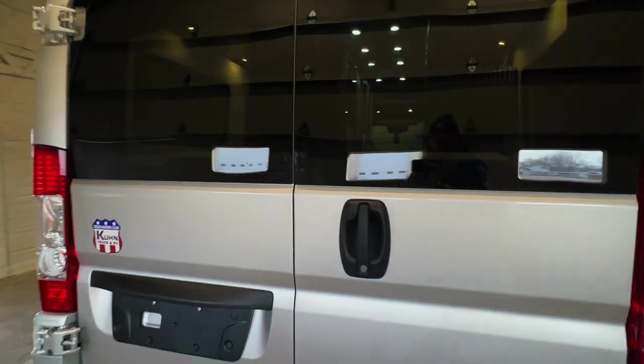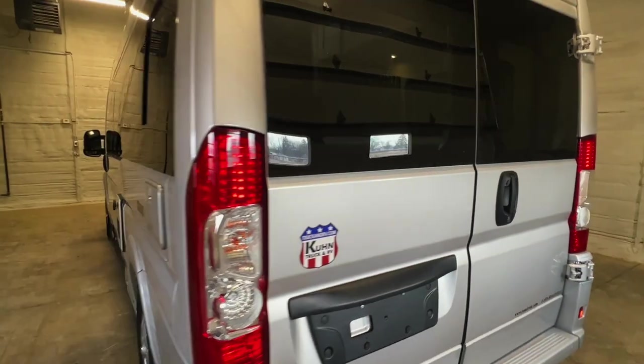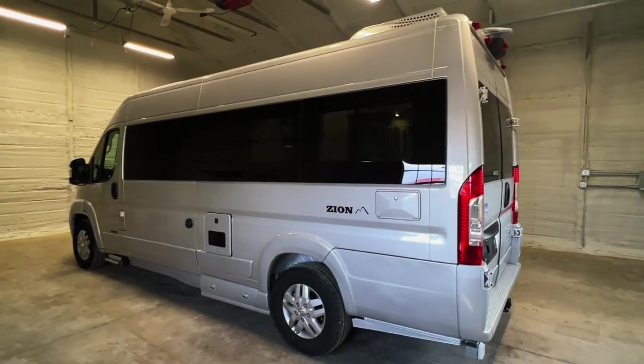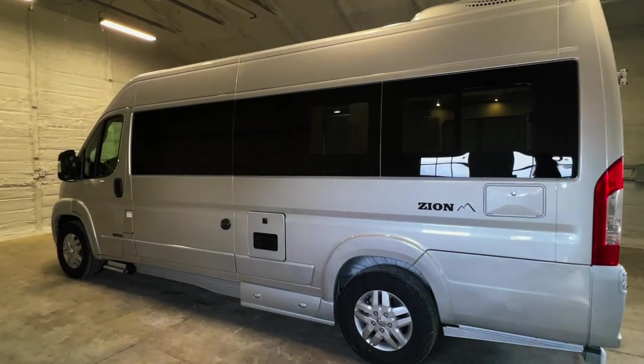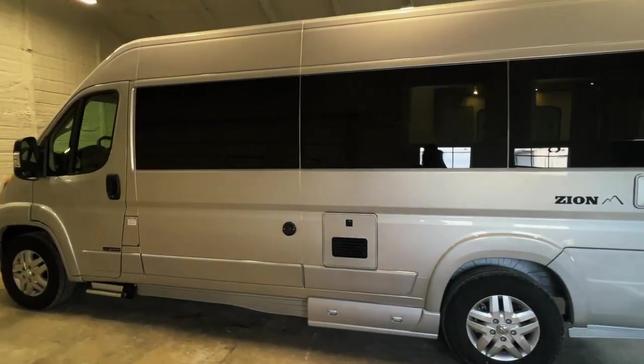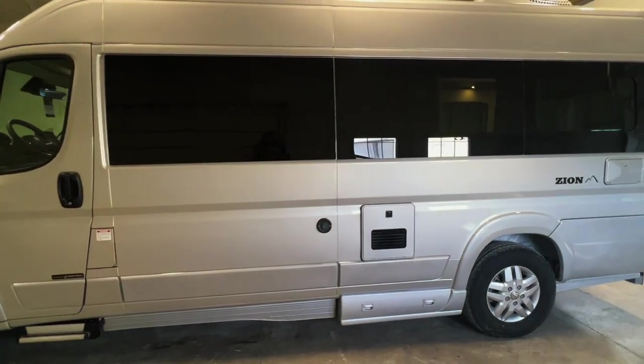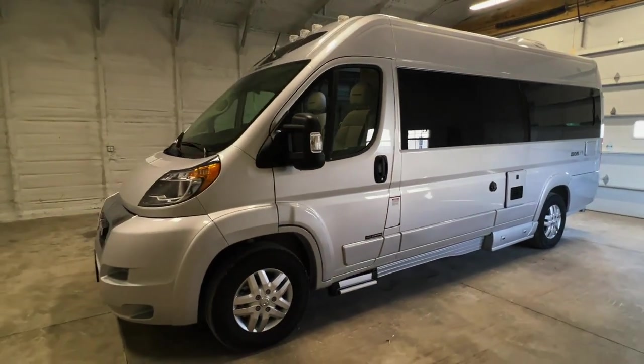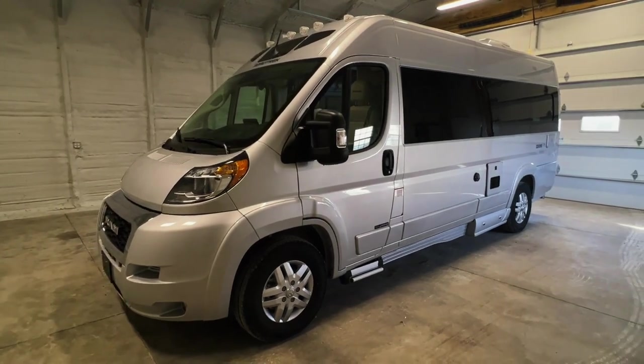There's a direct link to this particular RV in the video description below. If you follow that link it will take you to our website where you can see pricing and more information on this unit. We will beat or match anyone's pricing on brand new current model year Road Treks. Give us a call at 440-OHIO-RVS. For sale today we have a brand new 2023 Road Trek Zion.